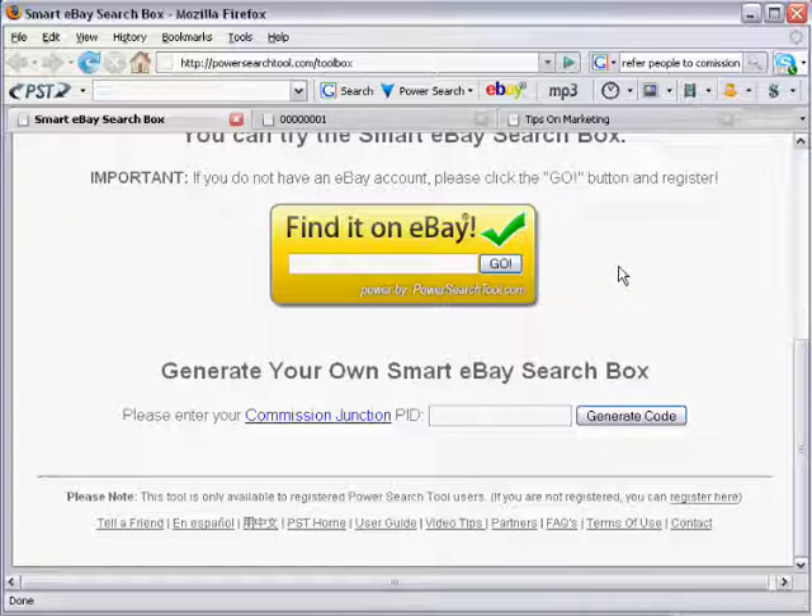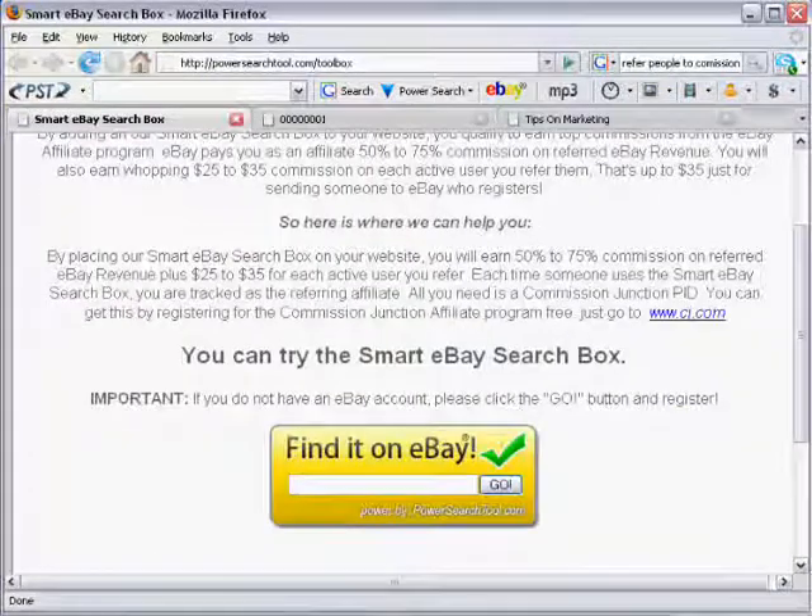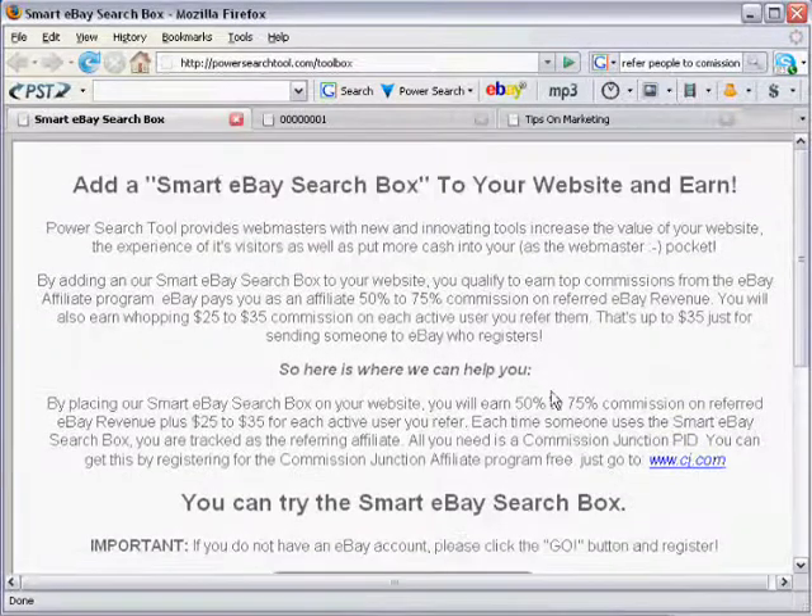All you've got to do is put one of these on your blog or website and you can earn revenue from it. Now let me show you just how easy it is to set up. Not only is it easy, but it's also free. So in order for you to get started earning these sort of commissions from eBay, there are a few things that you need to have.